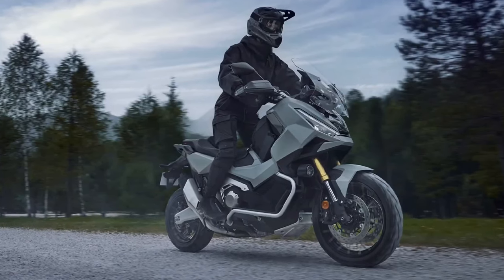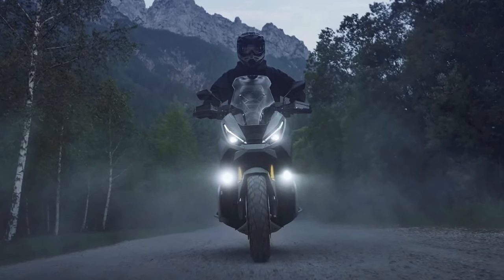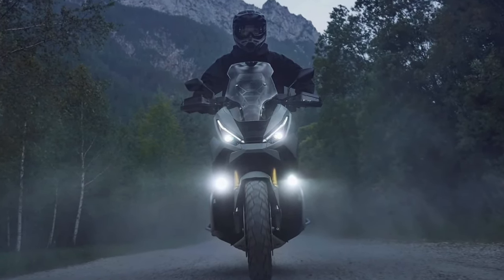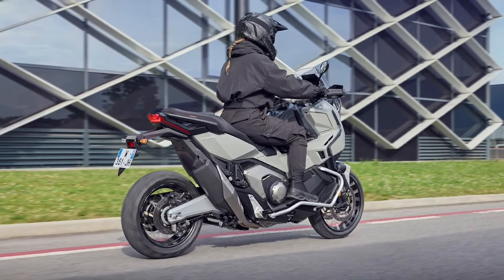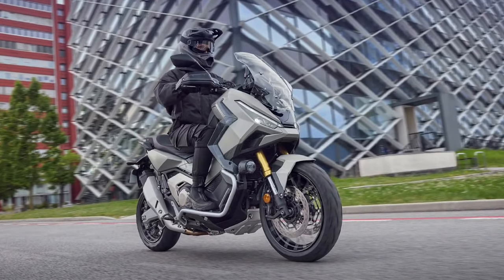Performance: equipped with a powerful engine, the X-ADV delivers impressive performance. The 750cc parallel twin engine offers ample torque for both city and off-road conditions. Its responsive throttle ensures smooth acceleration, whether navigating city traffic or tackling rugged trails.